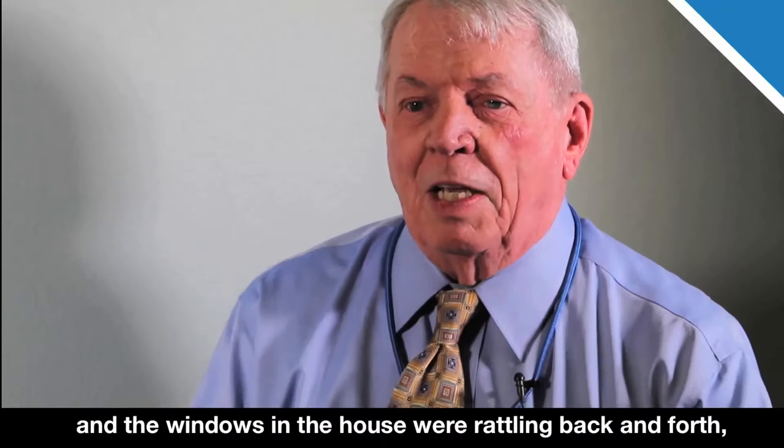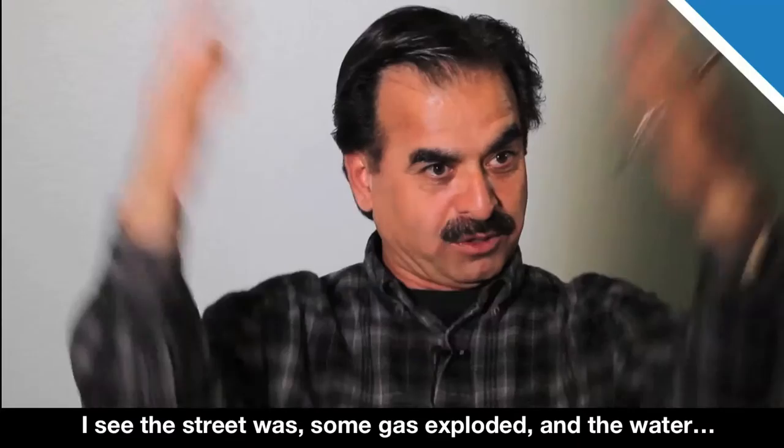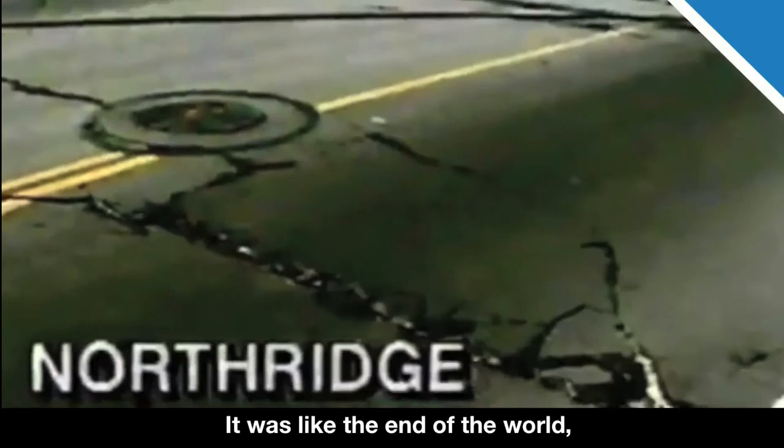First of all, I woke up in the morning sometime around five o'clock and the windows in the house were rattling back and forth. They were metal windows and it was like an earthquake detection and I knew something was bad. The street was like a gas blow explosion, and the water — it was like the end of the world. We're talking about something different, a different life.